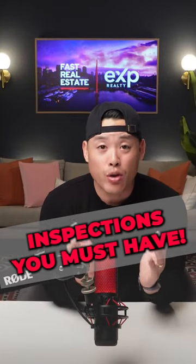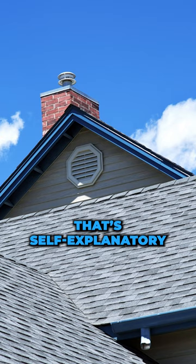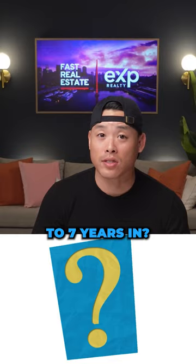The three inspections you must have. The first one, let's start with the top: the roof inspection. That's self-explanatory — it lets you know how much life the roof has left. Is it at the end of its service life, or is it only five or seven years in?